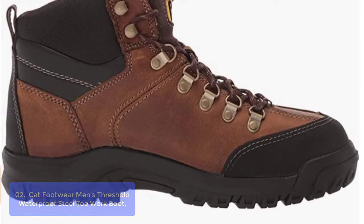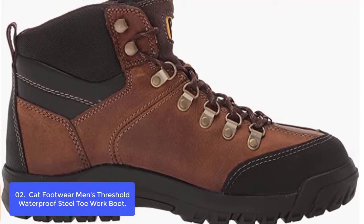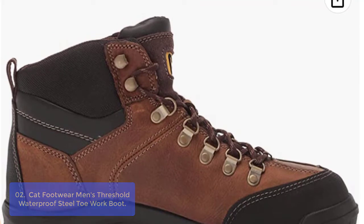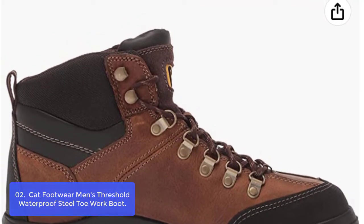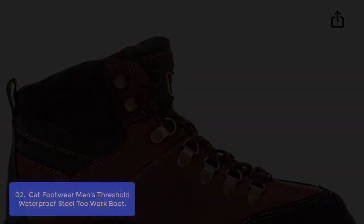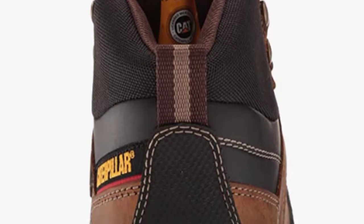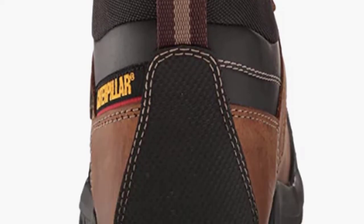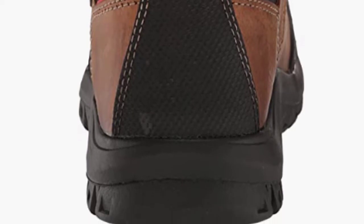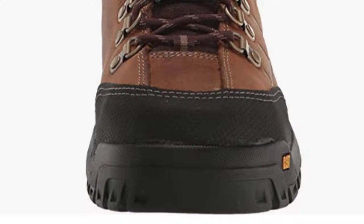Quality full-grain leather uppers are durable, protective, and abrasion-resistant. Electrical hazard protection is rated to protect against open circuits up to 600 volts in dry conditions. The ASTM F2413 flexible ergo midsole is 30% lighter and more shock-absorbing than standard EVA, making it ideal for all-day wear. Keep the wet out with waterproof leathers and seam-sealed waterproof liners. The most trusted safety toe option with heavy-duty steel.